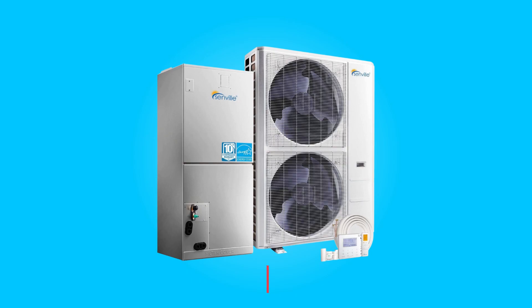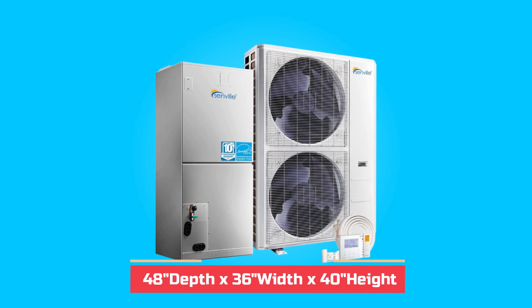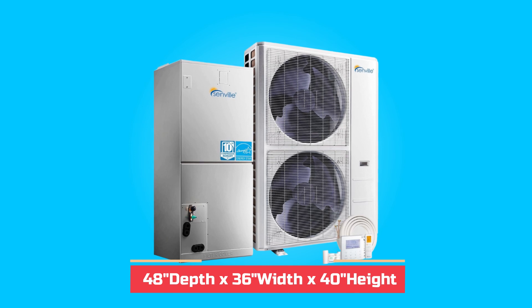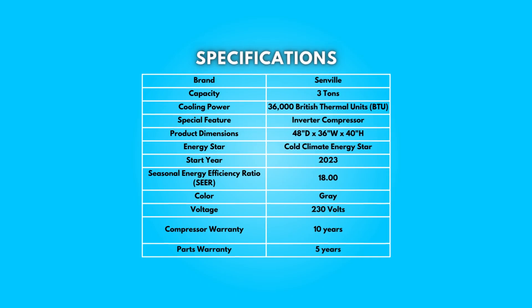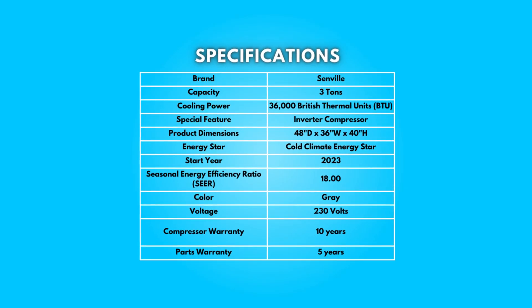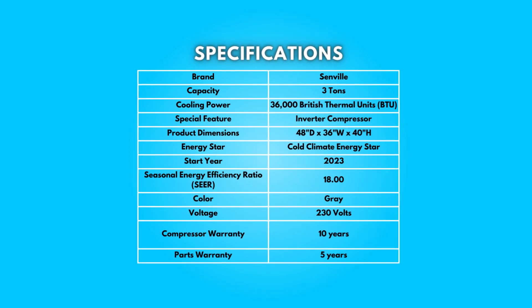Dimensions: Product dimensions are 48 inches depth by 36 inches width by 40 inches height. Specifications: Take a moment to look at the specifications. Pause if you'd like to read them thoroughly.